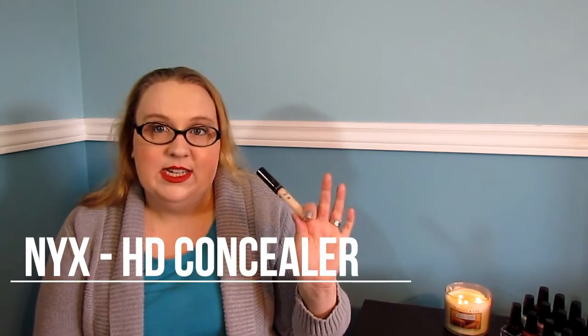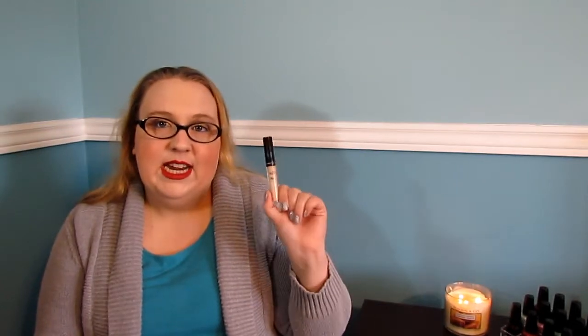My next favorite — I think I've mentioned this before — is the NYX HD Concealer. This is actually empty; I just finished it today and had to scrape around the sides of the tube to get enough to put under my eyes. I need to go out and buy another one because it was great. NYX is very affordable so you don't have to worry about the price tag. Mine is in Porcelain, in case you're wondering, because I'm pale as anything.